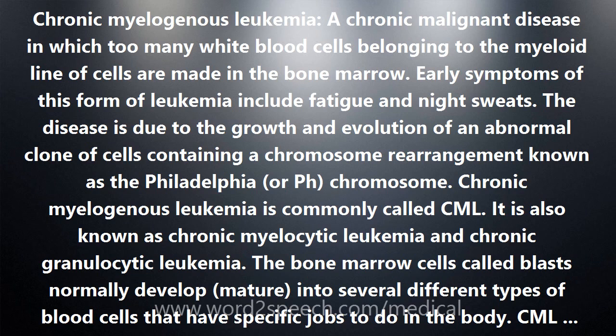Once CML has been diagnosed, more tests may be done to find out if the disease has been found early or later in its course. This is called staging. CML progresses through different phases, and these phases are the stages used to plan treatment for chronic myelogenous leukemia.